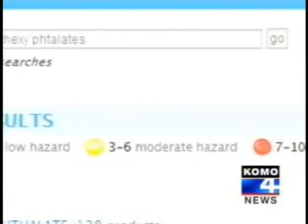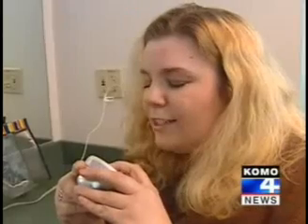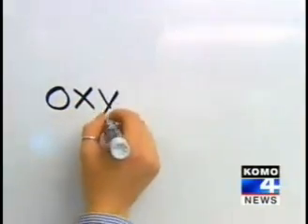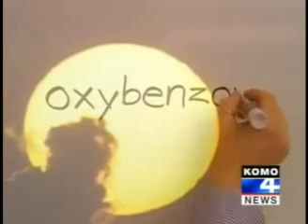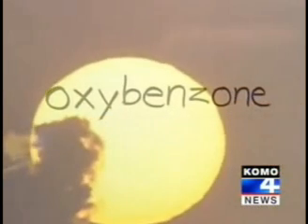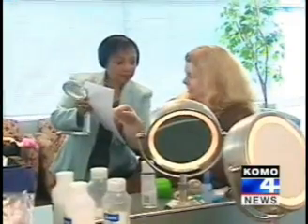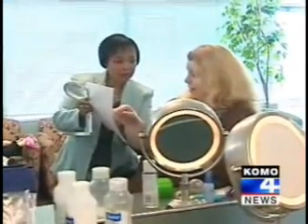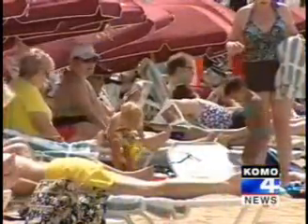Green for low hazard, yellow for moderate, and red if the hazard is considered high. Oxybenzone — the oxybenzone in Kathy Matten's skin cream prevents sun damage, but also raises concern about potential problems with reproductive development. It gets a Skin Deep ranking of seven. "That gets into high hazard." "That's scary. That's terrifying." Oxybenzone is the active ingredient in many sunscreen products, even sunscreens made for babies.